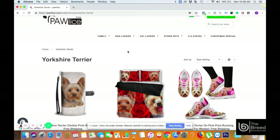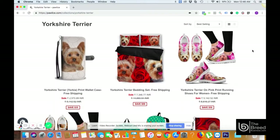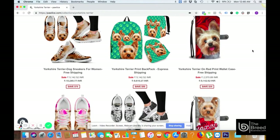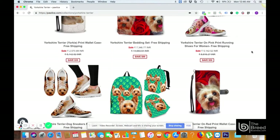You can go to a website called www.pawlice.com. In the search term, type the name of the specific breed — for example, Yorkshire Terrier — and you can see these beautiful customized products. The speciality of these products is they are 100% unique and not available on any other channel like AliExpress, Amazon, or eBay. They are available to specific members only.